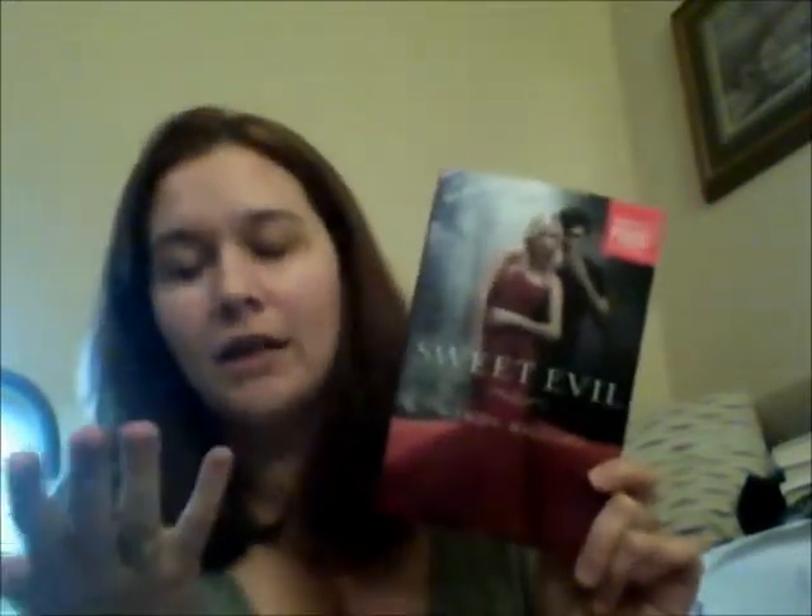And then lastly, Sweet Evil — initially when I first saw it, I thought it looked really cool. But every time I go on Twitter, somebody else is saying how amazing this book is. I plan to read Unraveling, Breaking Beautiful, and Sweet Evil all this week because they're all coming out at the end of next month. I'm going to get them read and reviews written up. I just feel like it's not going to let me down — I can't imagine it would when everybody else seems to love it so much.